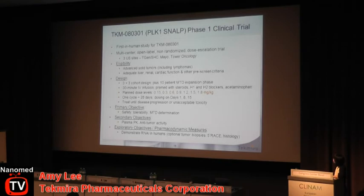Currently, we are enrolling subjects into TKM-080301, which is our PLK1 SNALP phase one clinical trial. This is a multi-site U.S. trial — essentially an all-comers trial for oncology. Patients will be receiving a number of cycles; each cycle will constitute three doses given one week apart. We have the option of tumor biopsies, which hopefully we can use to demonstrate RNAi in humans.